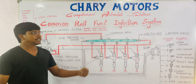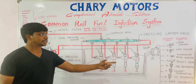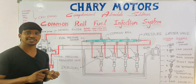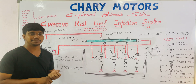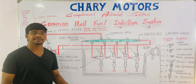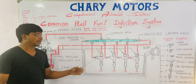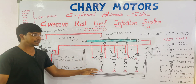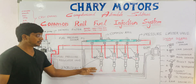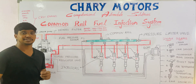By taking all the input signals, the ECM calculates how much fuel has to be injected, at which time, and in what quantity, and sends the signal to all the injectors. By receiving the signal from the ECM, the injectors activate and the high-pressure diesel is injected into the internal combustion chamber. After injecting the diesel into the combustion chamber, the engine starts.